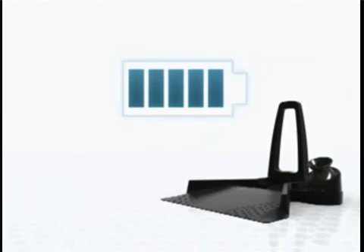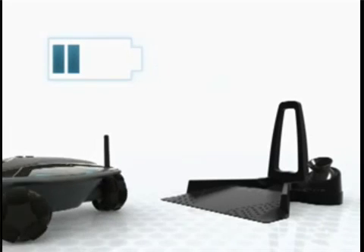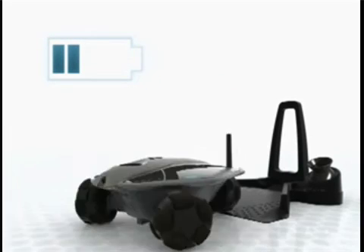Don't worry about Rovio running out of power. You can charge Rovio's batteries remotely, from wherever you are. Rovio will alert you when battery life is low, and with one click, Rovio will self-dock and recharge for its next tour.